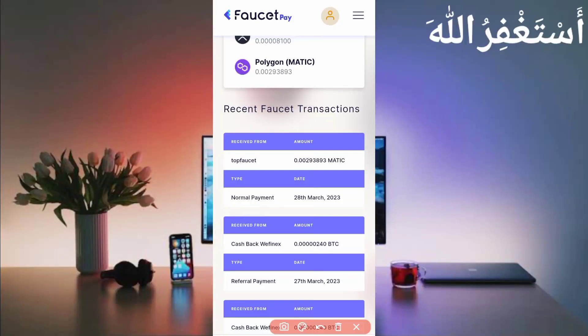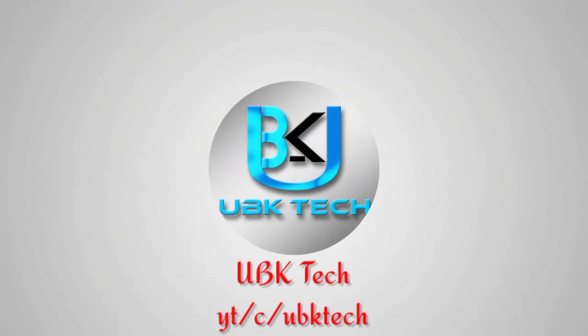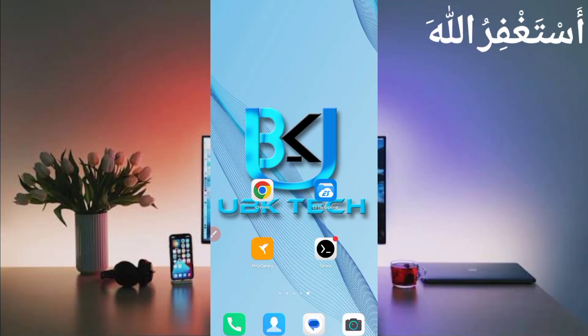We have received 0.00293893 MATIC. Here you can see the website TopFaucet, today's date, so this website is 100% legit. Assalamualaikum guys, welcome to my channel UBK Tech. I hope you are fine. Today I am doing a new earning website — you can earn unlimited USDT and get instant withdrawal in your FaucetPay account, in Polygon MATIC, with payment proof. I will show you the full process of how you can run this website in Termux and how you can get a withdrawal.